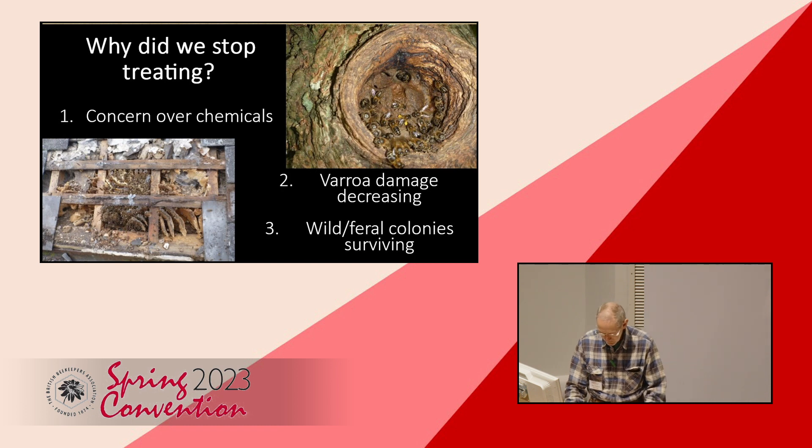Why did we stop treating? Three main reasons. First, we used chemicals but had concerns about them. Second, observations that varroa mites and varroa-damaged bees were decreasing in our hives season on season — particularly in 2009 when we treated some hives with thymol crystals and not others, and could see no obvious differences as the season unfolded. Third, realizing local wild — very happy to call them wild — feral colonies had not died out in our area. Visual examination of colonies from fallen trees and buildings revealed healthy bees and brood with no obvious varroa damage. This was powerful evidence.